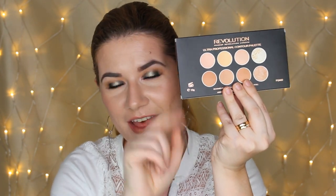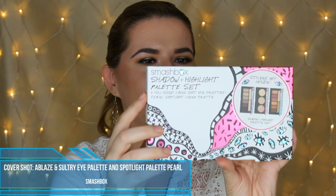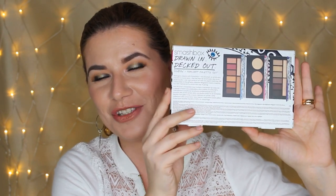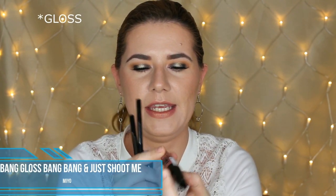You're also going to get this Ultra Professional Contour Palette from Makeup Revolution — it has some beautiful shades. I'm not going to open it because it's yours. I've also included this Smashbox Shadow and Highlight Palette Set, which contains two eyeshadow palettes and one highlighter palette: the Blaze eyeshadow palette, Cover Shot Salt Tree Eye palette, and Spotlight Palette Pearl. I swatched them in the store and they are so beautiful.